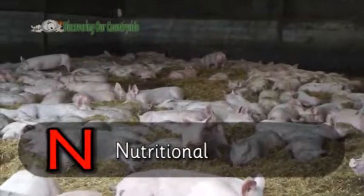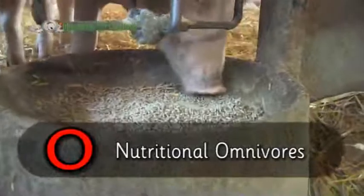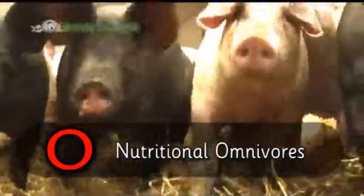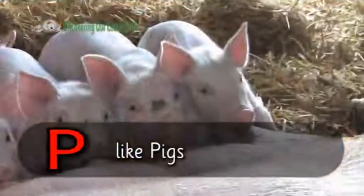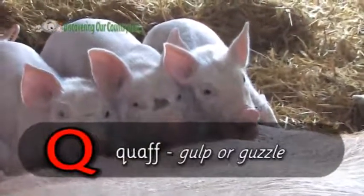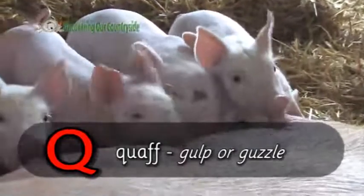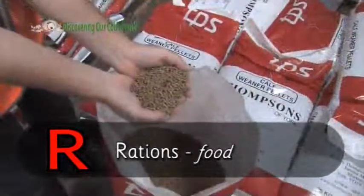N is for nutritional. O is for omnivore — something that eats both plants and meat, like humans. P is for pigs. Q is for quaff, which means to gulp or guzzle a drink, like these little piglets drinking milk here. R is for rations, or food.